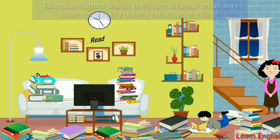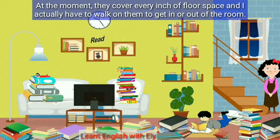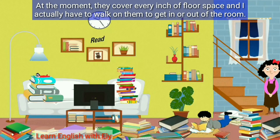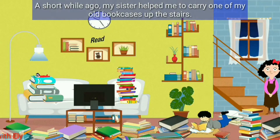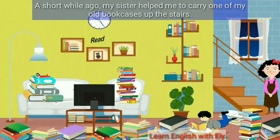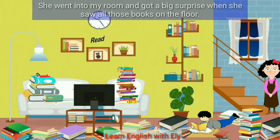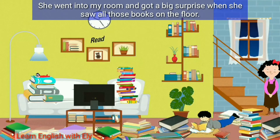To make matters worse, the room is really small, so I have temporarily put my books on the floor. At the moment they cover every inch of floor space and I actually have to walk on them to get in or out of the room. A short while ago my sister helped me to carry one of my old bookcases up the stairs. She went into my room and got a big surprise when she saw all those books on the floor.